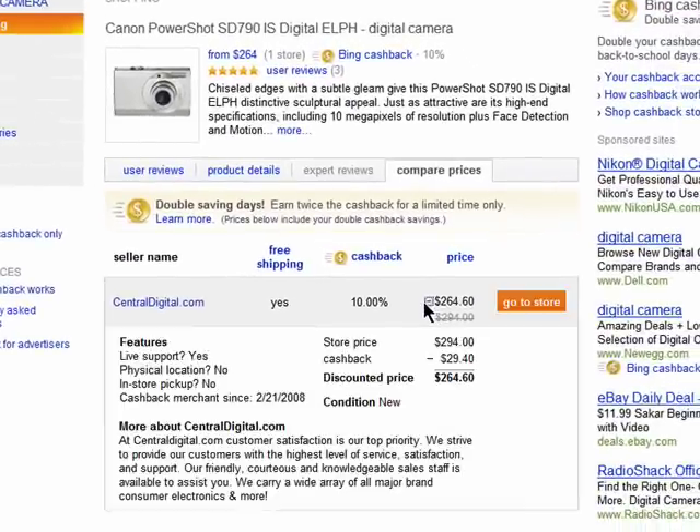And when you click on the plus sign, you'll see the actual price of the product when you purchase it through the store. But with Bing Cashback, you'll get this amount of money back.